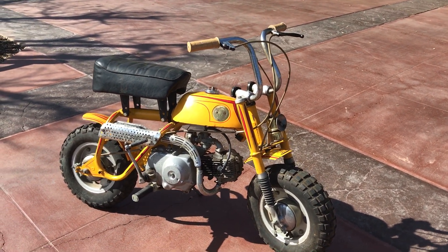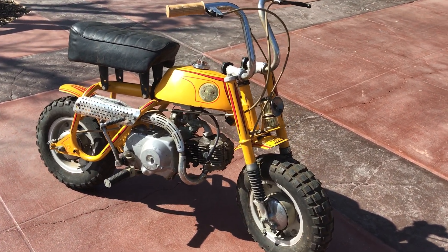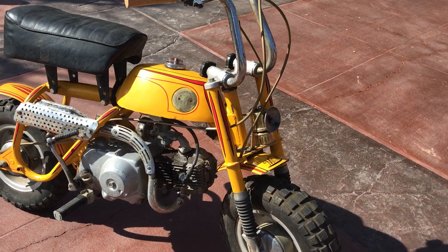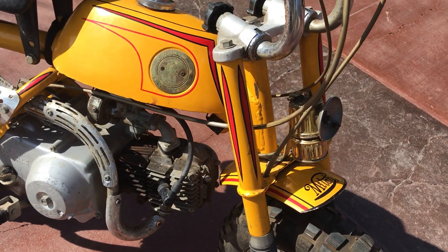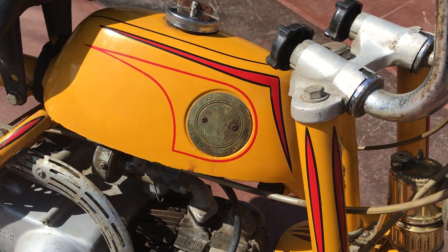Welcome to Bader International's Classic Online Motorcycle Sales. I have a very rare motorcycle for you today, and you're probably saying to yourself, well, what's so rare about a little Honda Mini Trail? This isn't just any Mini Trail — this is probably the most valuable Mini Trail in the world.